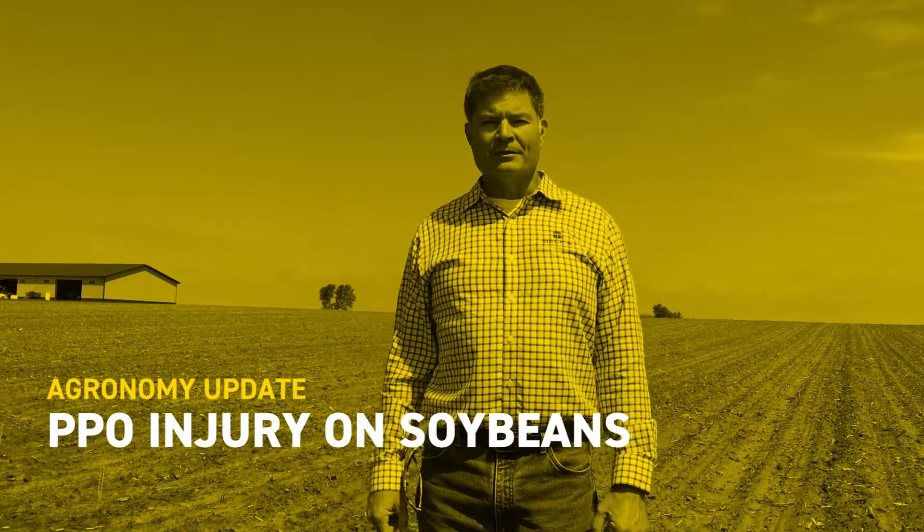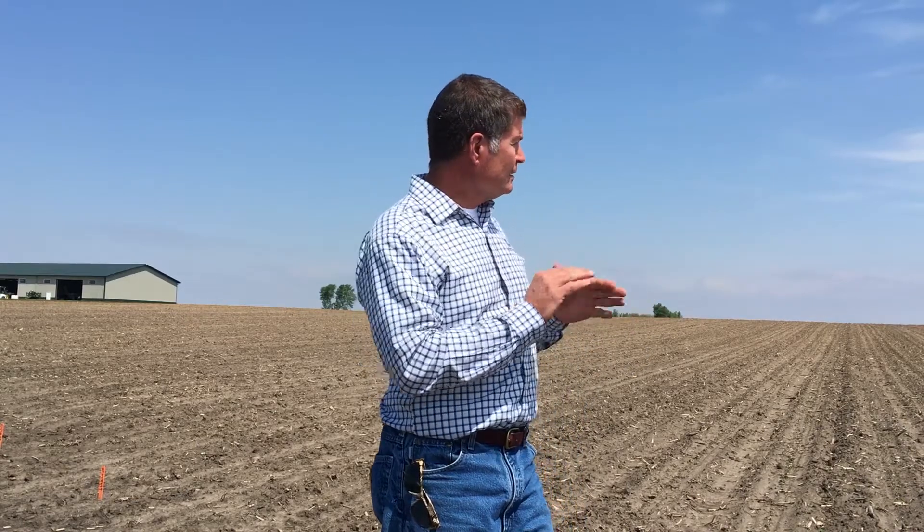Hi, I'm Craig Kilby, field agronomist for Beck's Hybrids in Western Illinois. But today I'm here at Downs, Illinois at our PFR site for practical farm research, just to the east of Bloomington, to talk about a particular topic and a situation that we see here today.